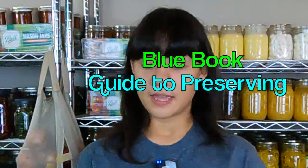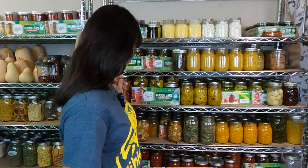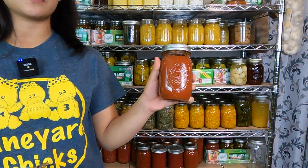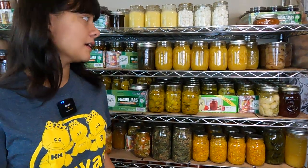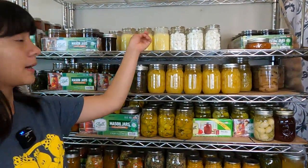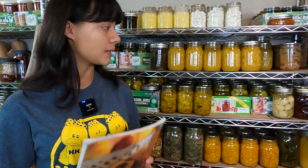My first book is the Ball Blue Book Guide to Preserving. This has proven really useful because, as you can see behind me, this is all stuff that we preserved for this year alone, and we had to look in here for recipes for most of it. We used it to can our tomatoes, and it taught us how to water bath can. We also have stuff on pressure canning that we've only tried a couple times with the butter that we've canned. We used this book a lot and it has a lot of helpful techniques.